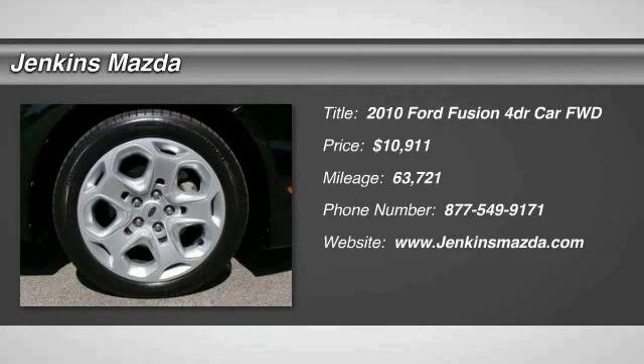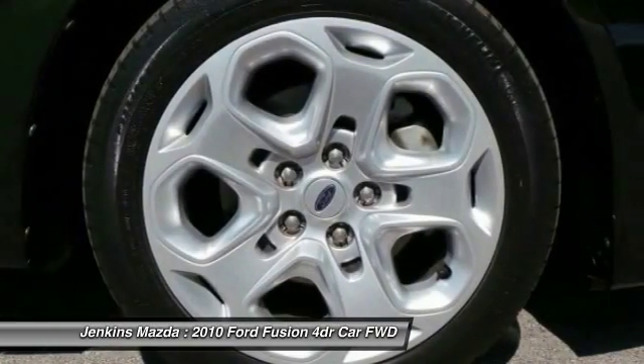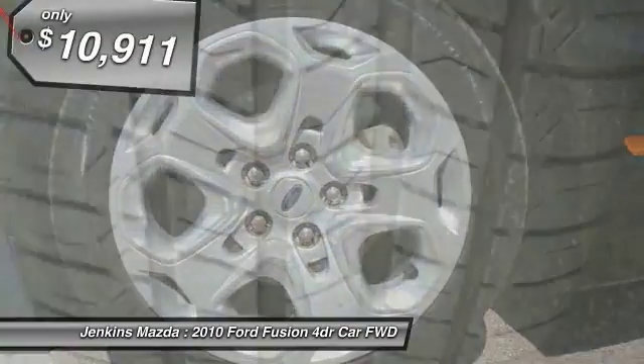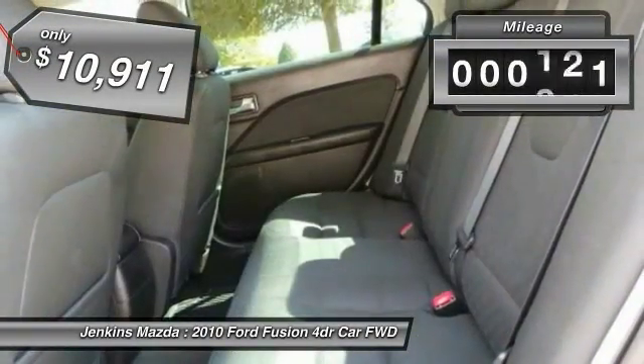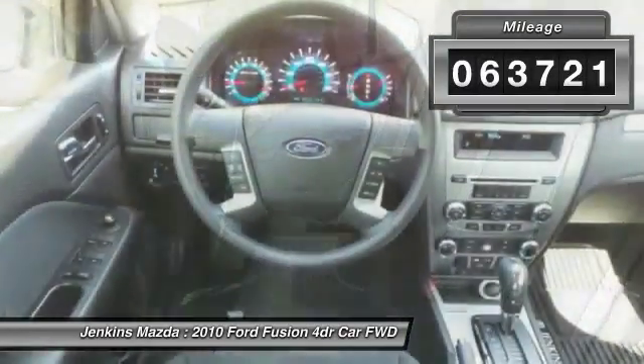Looking for the right vehicle? Check out the 2010 Fusion. You can have both impressive power and great economy in a Fusion, and it is priced below $15,000. This vehicle has less than 65,000 miles.